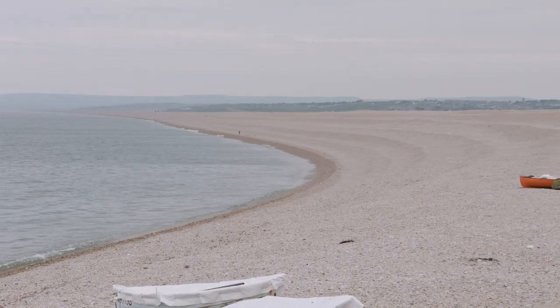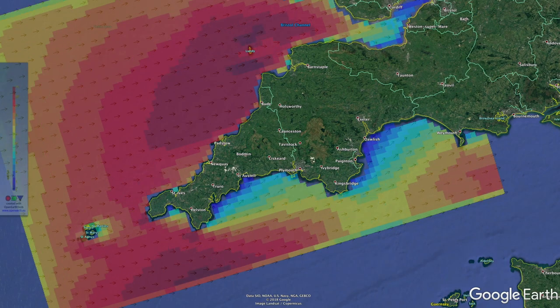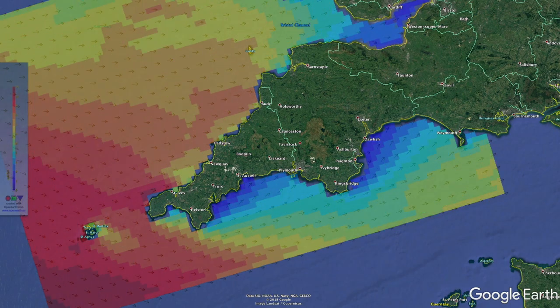Coastal flooding is normally considered mainly a result of high tides and storm surge, but in the southwest we have an additional factor which is wave run-up. One thing we discovered is that particularly on gravelly type beaches, which are quite typical in the UK, this wave run-up component is absolutely critical.